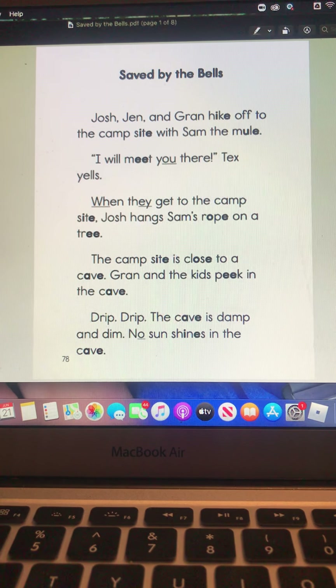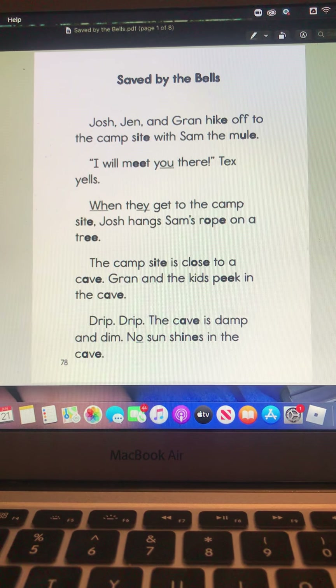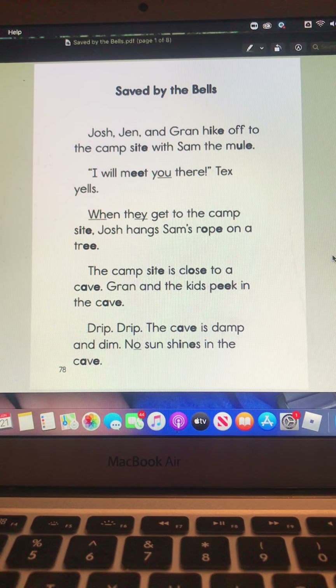Good morning! Happy Monday. We are down to our last week of summer school — we have four days left. Woohoo! So let's get started with our story today.